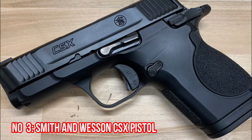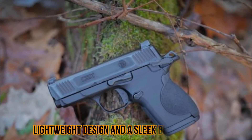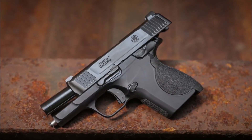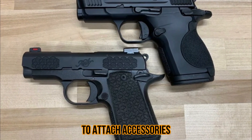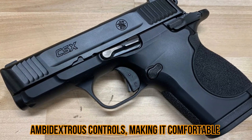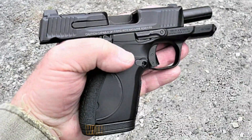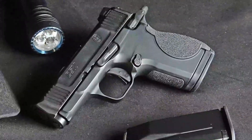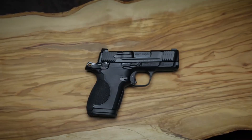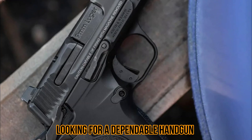Number 3: Smith & Wesson CSX Pistol. The Smith & Wesson CSX Pistol is one of the best handguns to buy in 2023. It's an incredibly reliable and accurate weapon with a lightweight design and a sleek black polymer finish that makes it easy to carry. This pistol is specifically designed for self-defense and comes with an adjustable rear sight and an integrated rail system that allows you to attach accessories. The trigger is smooth and light, allowing you to fire off quick and precise shots in any situation. It also features ambidextrous controls, making it comfortable and easy to use for both right-handed and left-handed shooters. The Smith & Wesson CSX Pistol comes with a 5-inch barrel, making it perfect for concealed carry. This gun has a large capacity magazine and a high capacity recoil spring, so it can handle a wide variety of ammo.